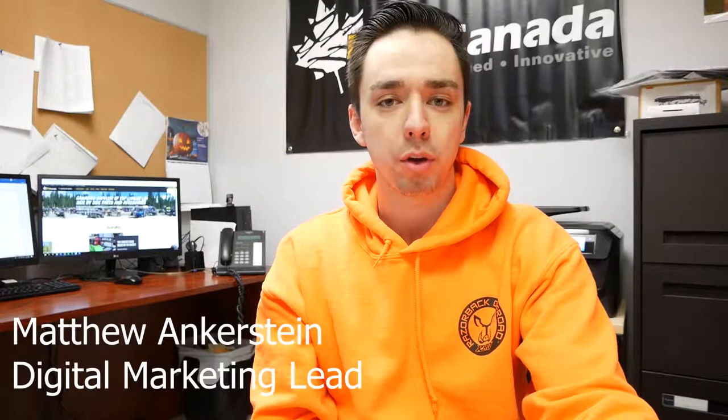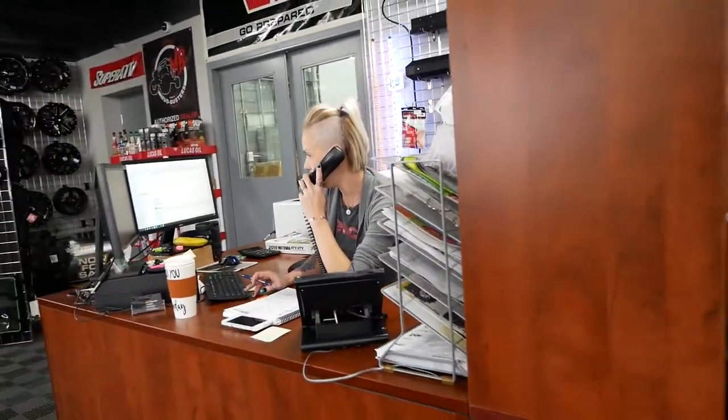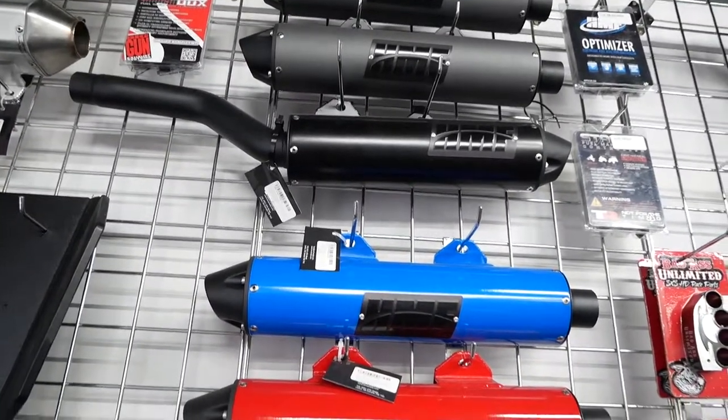At UTV Canada, it's our mission to help Canadian off-road enthusiasts experience more — more people, more places, more life. The parts and accessories we sell here work in direct alignment with that vision. They allow our customers to truly enjoy the sport at its fullest, allowing them to make new memories with their tribe, their riding buddies, and really just embrace the sport for what it is.